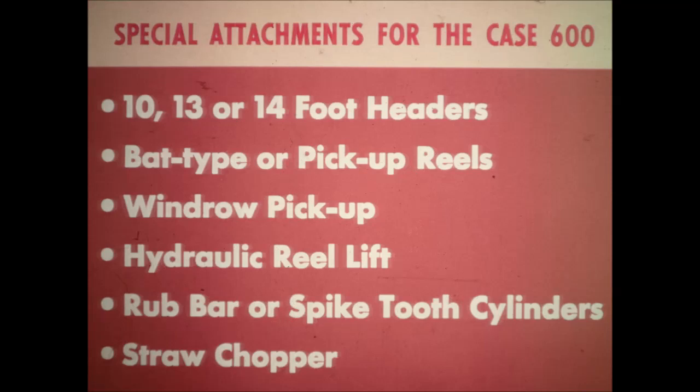Here are some of the special attachments for the Case 600 which provide additional versatility. There is a choice of 10, 13, or 14-foot headers, which can be equipped with bat-type or pickup reels. A windrow pickup is available. Hydraulic reel lift provides fingertip reel adjustment. There is a choice of rub bar or spike tooth cylinders, and a straw chopper is available.